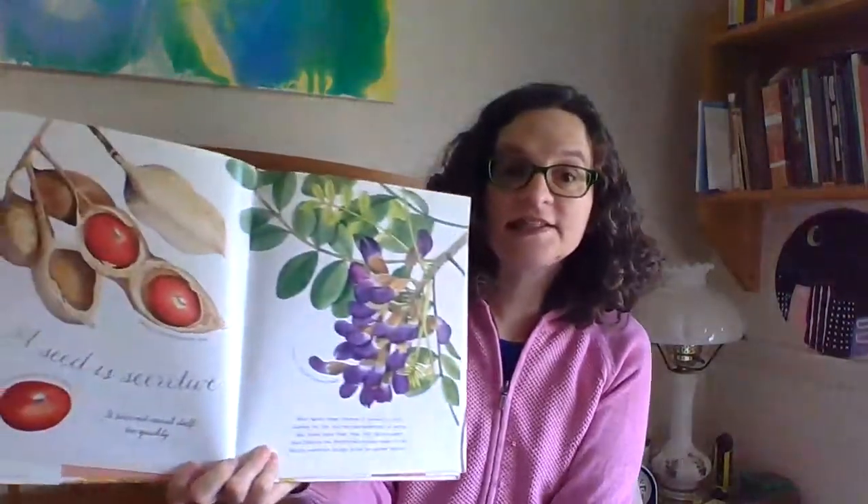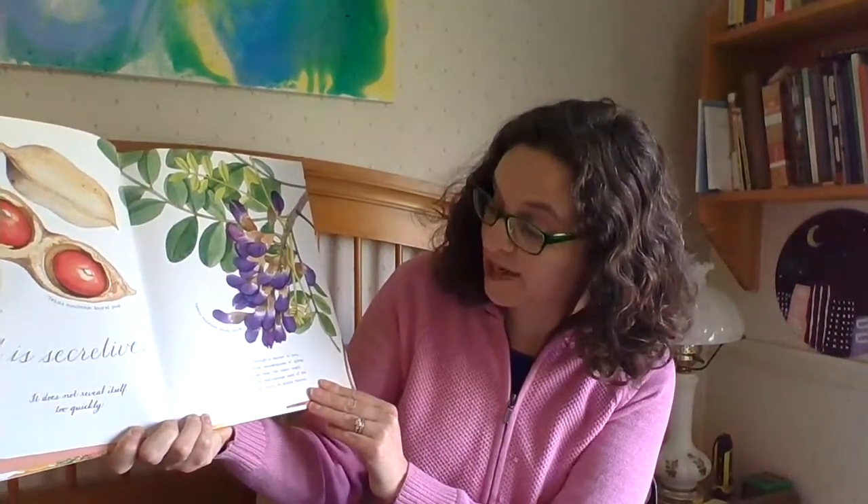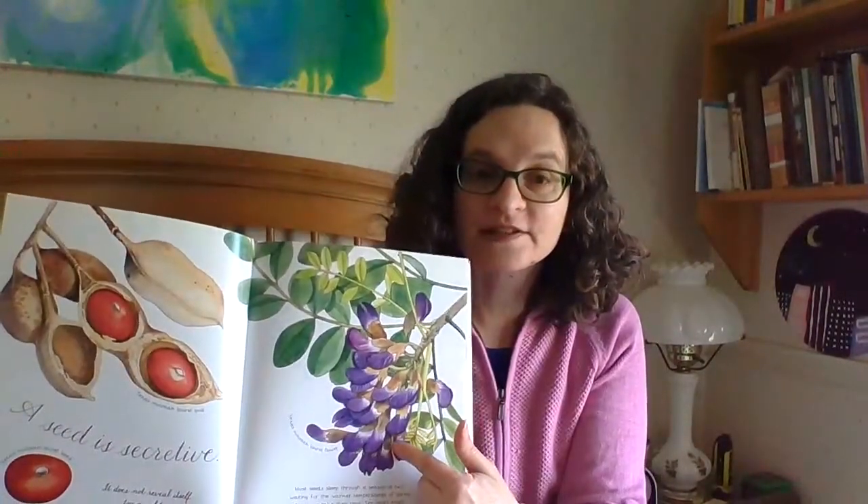A seed is secretive. It does not reveal itself too quickly. Most seeds sleep through a season or two, waiting for the warmer temperatures of spring. But some take their time — ten years might pass before the bright red-orange seeds of the Texas mountain laurel show its purple blooms. So this becomes this. And if you're wondering, that noise was my cat leaving the room.